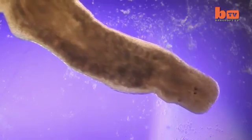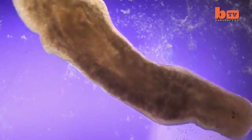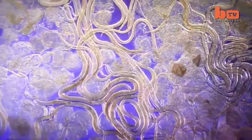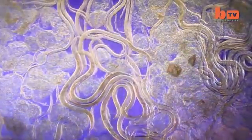This brownish gloop, for instance, is in fact a tiny flatworm. You can see its two primitive eyes at the front of its body as it swims. Elsewhere, a cluster of nematodes, also a type of worm, wriggle rapidly together.